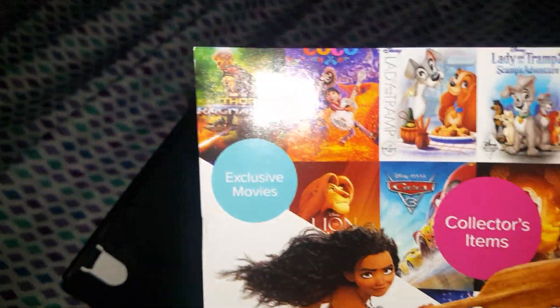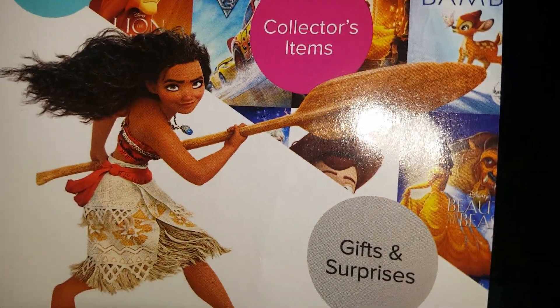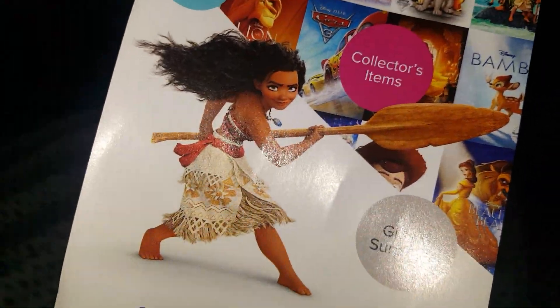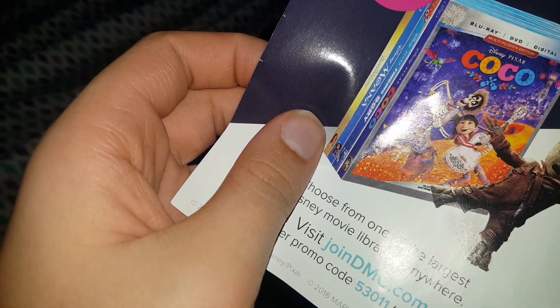There's only one disc in here, but it's okay. So we have advertisements for different movies: Coco, Lady and the Tramp, Lady and the Tramp 2, Moana, Lion King, Toy Story, Beauty and the Beast live action, Frozen, and Beauty and the Beast. I own Coco and used to own Finding Dory. I'm gonna have to wrap up because I'm almost out of time.